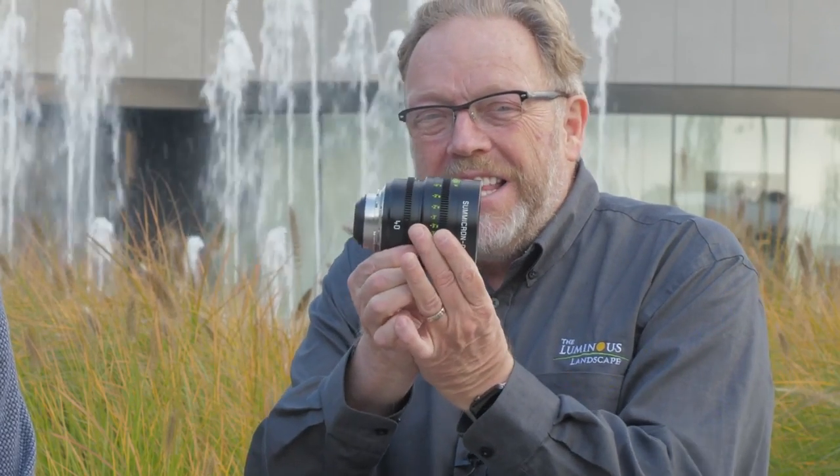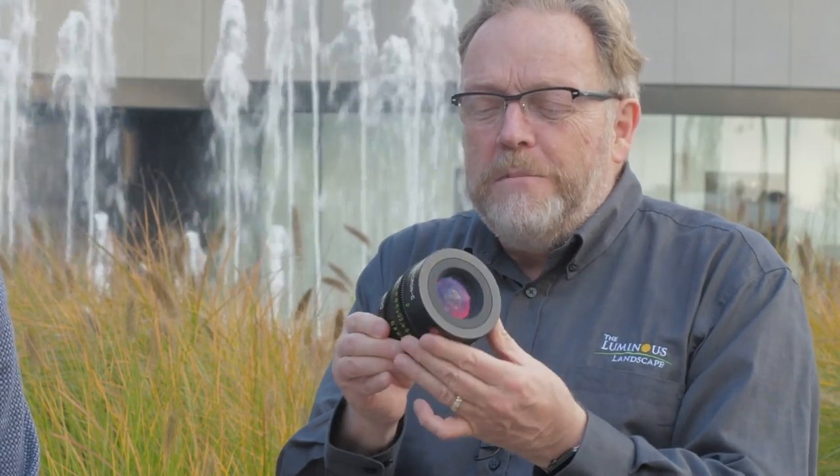Look what I got — this is a 40 millimeter Summicron C cine lens. This is a little bit of an offshoot; I thought you might like to learn something about it. I'm sitting here with Reiner, and I'm going to try not to butcher your last name.